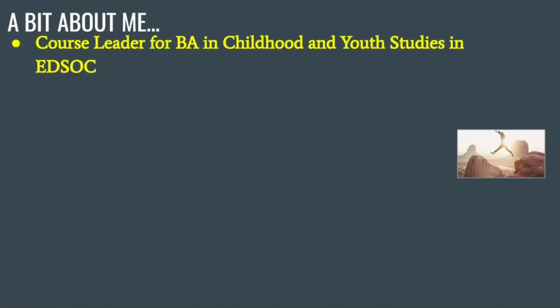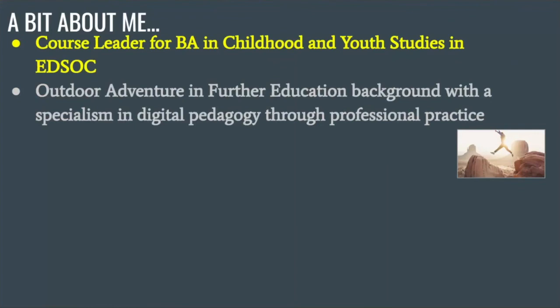I'm the course leader for the BA in childhood and youth studies in the education and sociology department, which also includes the childhood and youth studies with criminology strand. I've got quite a lot of diverse professional experiences happening as part of work placements. Because of my background in outdoor adventure and further education, there are many unique experiences students have that I can't necessarily professionally relate to. However, with ePortfolios using a facilitated structure, we've got a one-size-fits-all approach but with real potential for students to completely personalise their experience — and in my research interest in digital pedagogies, personalisation and ownership are absolutely paramount.